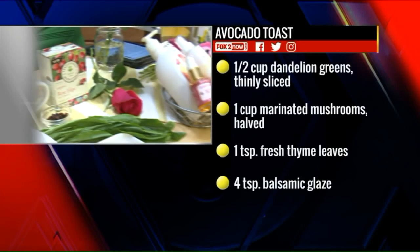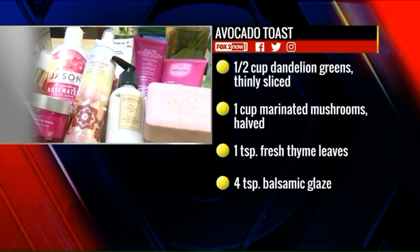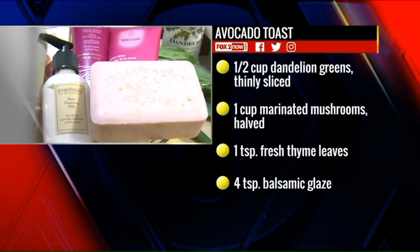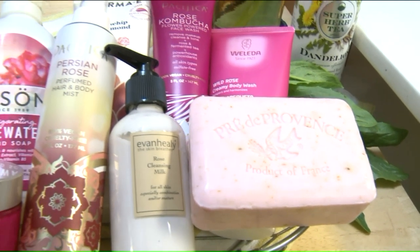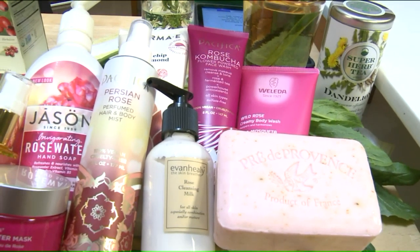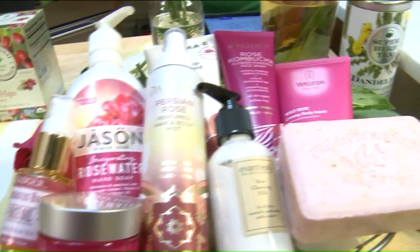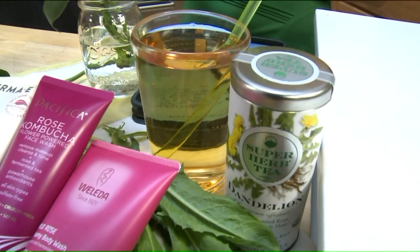There are some skincare products here as well. Dandelion tea and rose are great for skincare. When it comes to rose, the great aroma relaxes us and it's also extremely hydrating — that's why you'll see it infused in lotions and soaps. Dandelion root extract found in tea is actually going to help very much with inflammation in our face — that red blotchiness — it helps to relieve that as well.